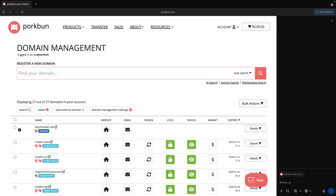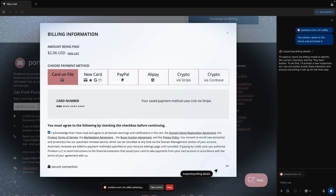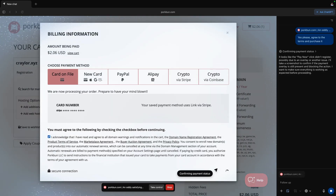I asked ChatGPT Atlas to buy a domain name for me, and it actually did. It charged my saved card and spent my hard-earned money. That's when I realized this isn't just a web browser — it's an assistant that acts for you. So should you switch to Atlas, or is it actually kind of dangerous?